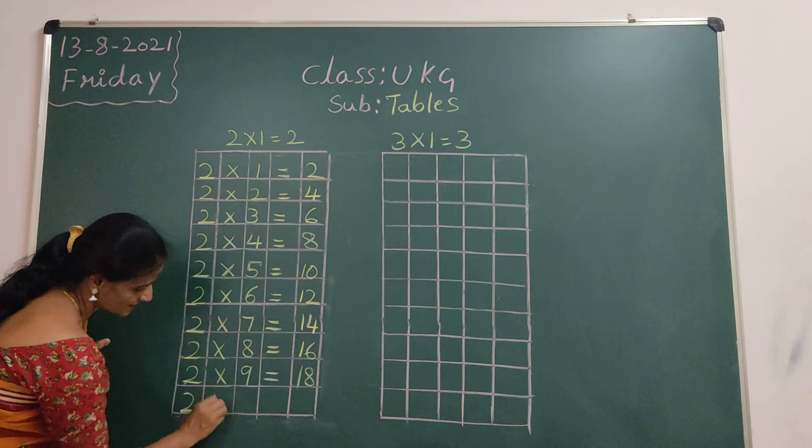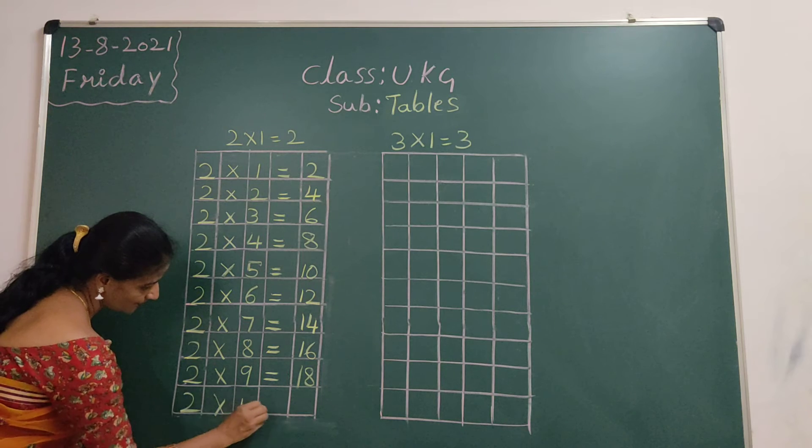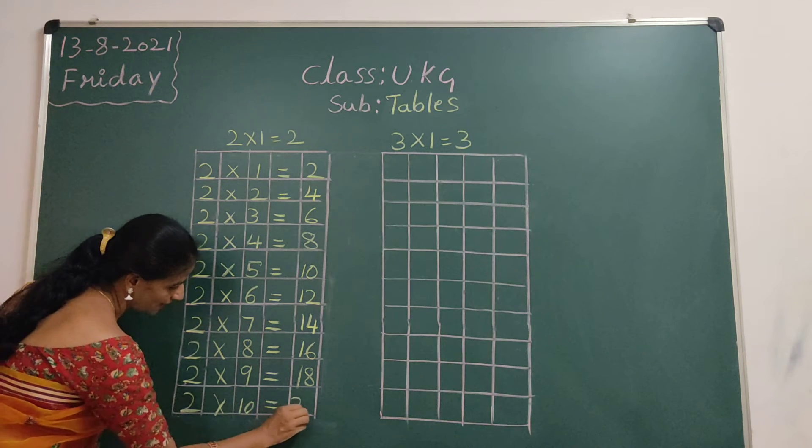2 nines are 18. 2 tens are 20. Like this.